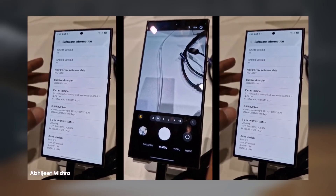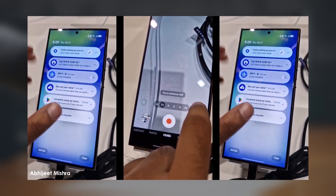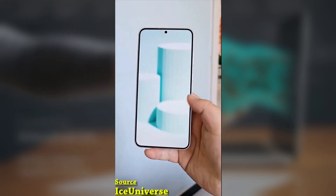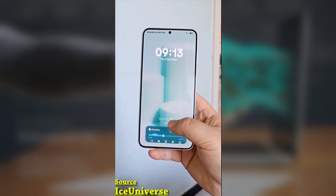If you're a Samsung user, you're going to love this new feature in One UI 7.0. One of the most exciting new additions is the Now Bar, which displays ongoing activities and relevant information directly on the lock screen.